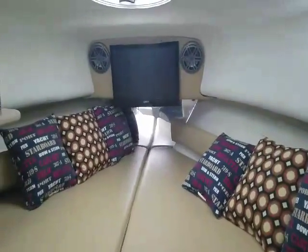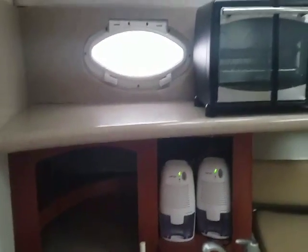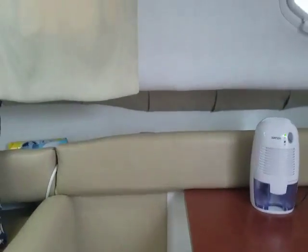It's got a 22-inch TV, an oven, a pantry, plenty of countertop space, and drawers. It's been upgraded to a 16,000 BTU system to cool the cockpit area as well.